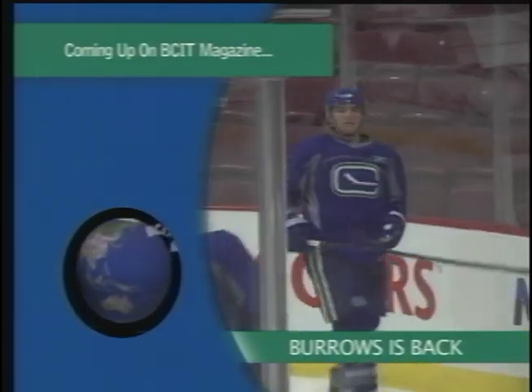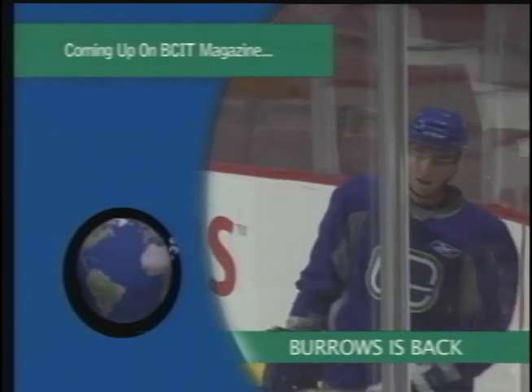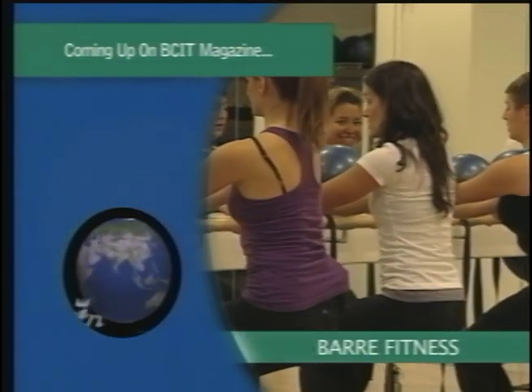Alex Burrows is coming back for the Canucks. And we'll check out the latest fitness craze in Yaletown.